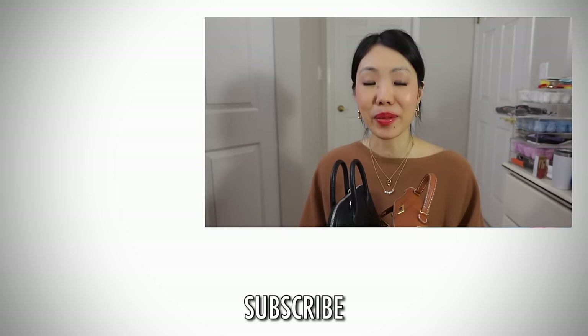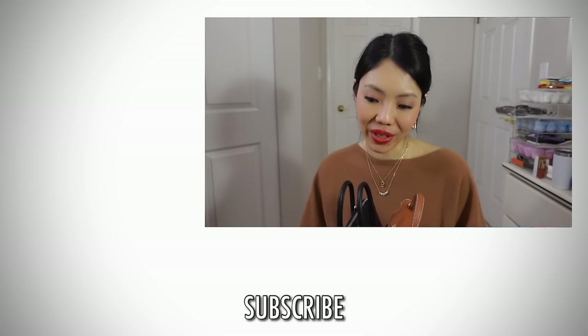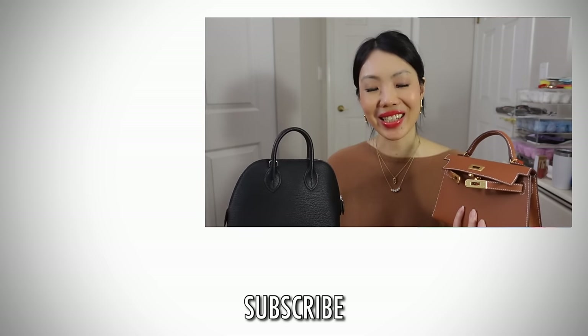Let me know your thoughts on both the Mini Bolide and the Mini Kelly — which one would you get? And if you're after one, what color and leather are you after? I absolutely love both. I'd love to get more colors of the Mini Bolide — lighter colors, a pop of color. Same with the Mini Kelly; I'd love to get a gray. These bags are so versatile in their own ways. They cost a lot and it's a journey to get them, but I love them so much. Let me know in the comments. If you're not subscribed, I'd love for you to subscribe — we do a lot of reviews, mainly Chanel and Hermes, plus lots of ready-to-wear.